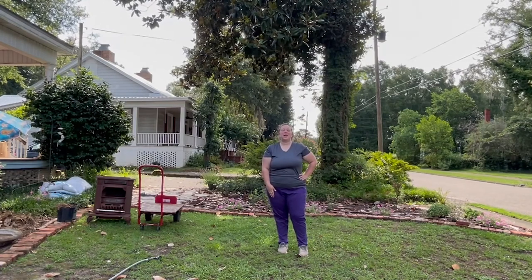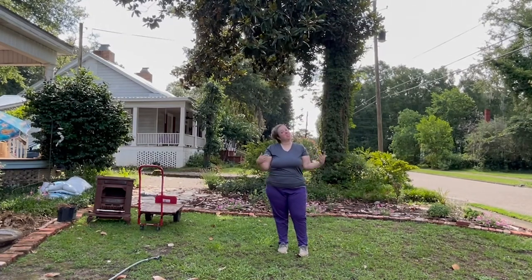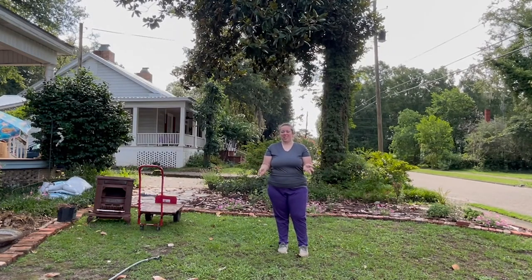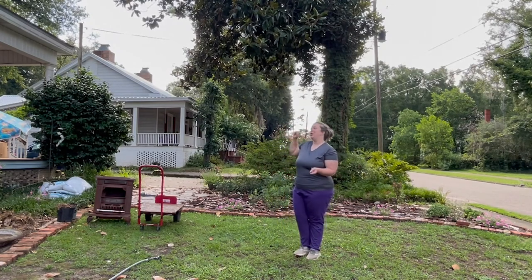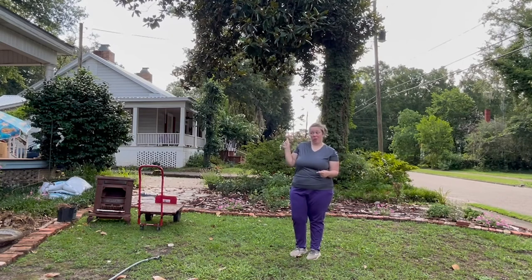Hey y'all, it's Betsy from Happily Ever After Etc, and I am back with another gardening project. So like everything in the garden, not everything is permanent. A couple days ago, mom had a gentleman come out who was supposed to take out this big magnolia tree, but that is now on hold — he's coming back next week.